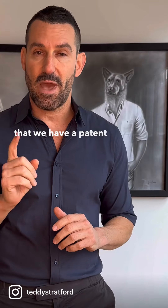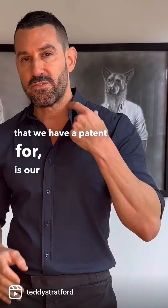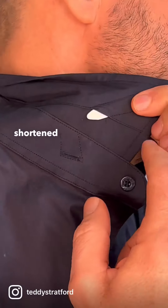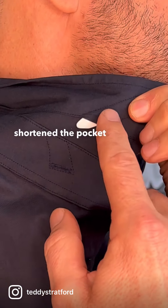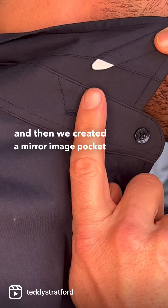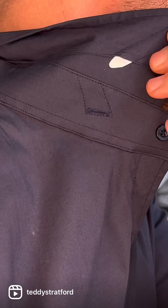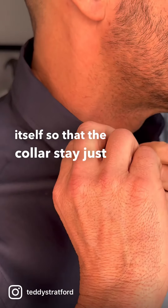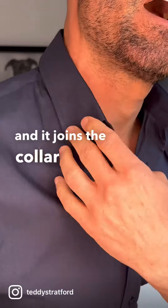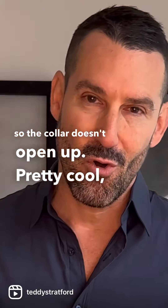The third differentiator, and the other thing we have a patent for, is our stay-up collar. What we did was we shortened the pocket that the collar stay sits in, and then we created a mirror image pocket on the collar stand itself, so that the collar stay just tucks right up in there and joins the collar to the collar stand so the collar doesn't open up. Pretty cool, right?